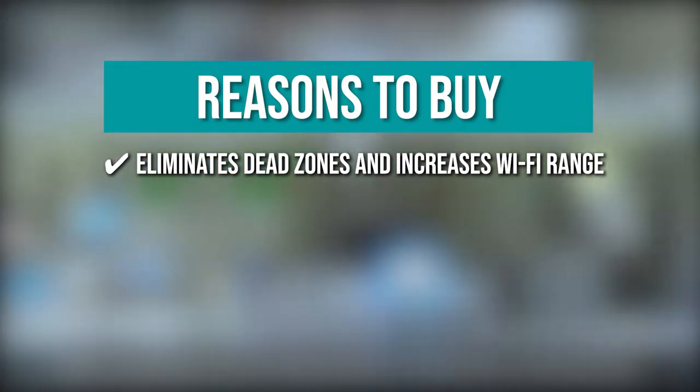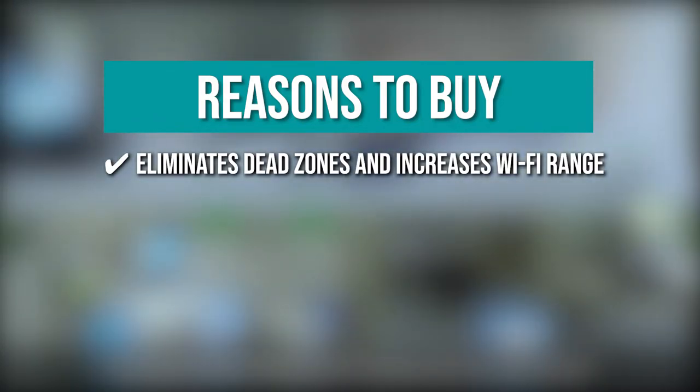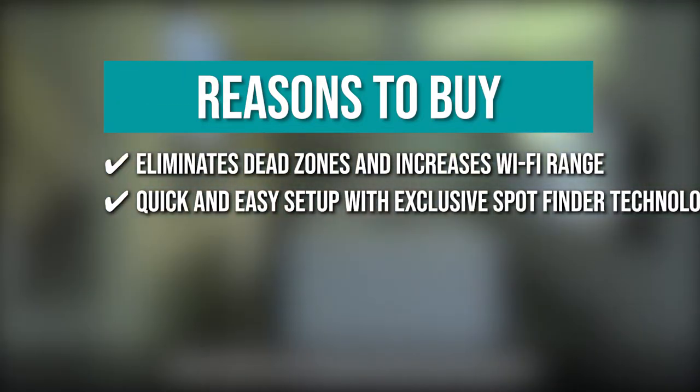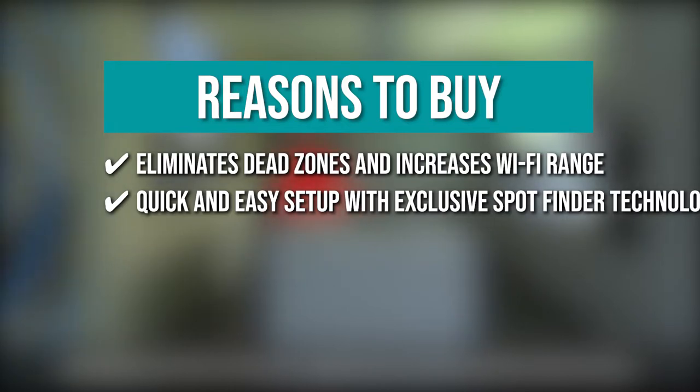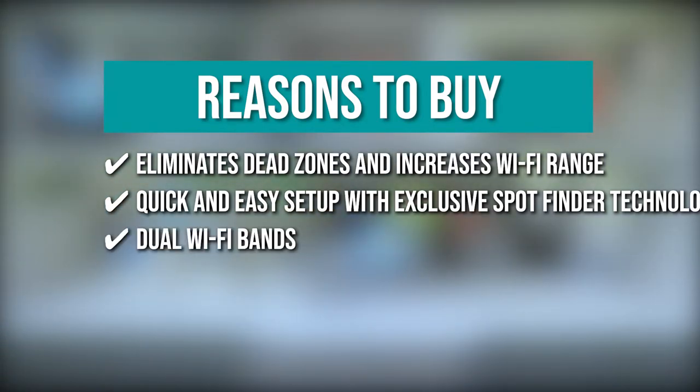The team recommends this purchase based on the following: Eliminates dead zones and increases Wi-Fi range — the extender boosts Wi-Fi in hard-to-reach areas such as your backyard or garage, increasing range up to 2,500 square feet. Quick and easy setup with SpotFinder Technology — you can set up in the right location for optimal performance using your smartphone, laptop, or tablet. Dual Wi-Fi bands — it offers 2.4 GHz and 5 GHz for combined speeds of up to 1.9 Gbps, double the performance of a single band.